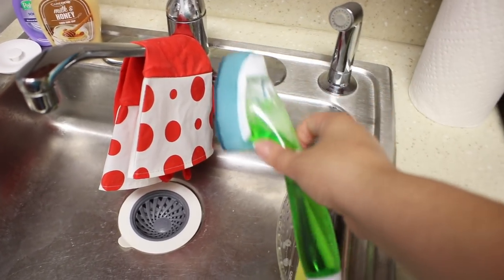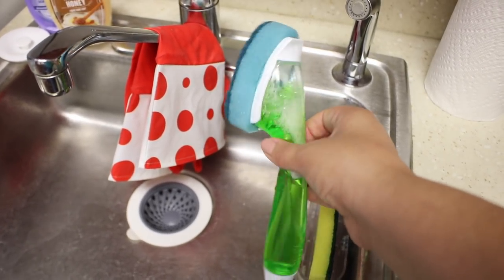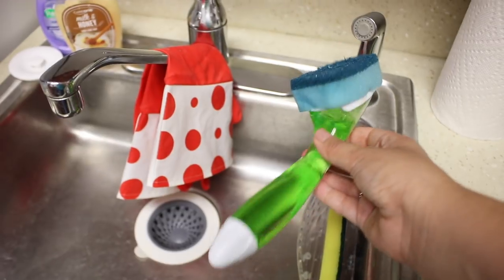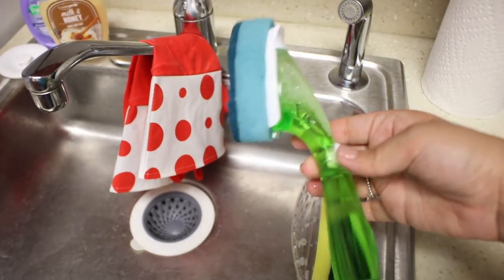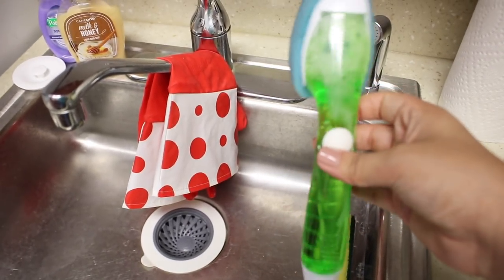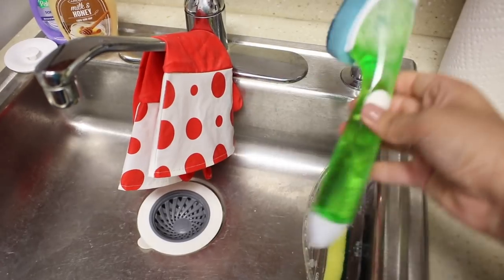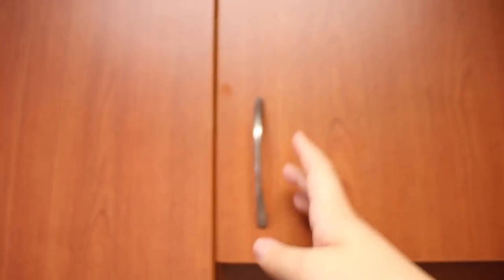I want to show you guys this: if you have to do your dishes and you don't like holding a sponge like me, I've been absolutely loving this. I believe it's by the brand Scotch-Brite — I got it from Target. You fill up the handle with dish soap, press the button and soap comes out, so you can wash your dishes without touching the sponge. Definitely a great hack if you wash dishes a lot.